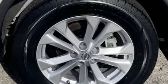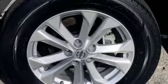Auxiliary input. Get into the car of your dreams today — visit us.